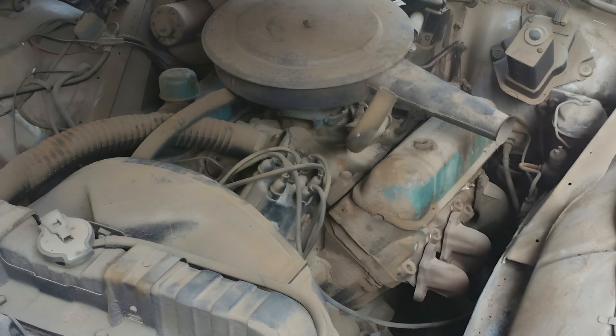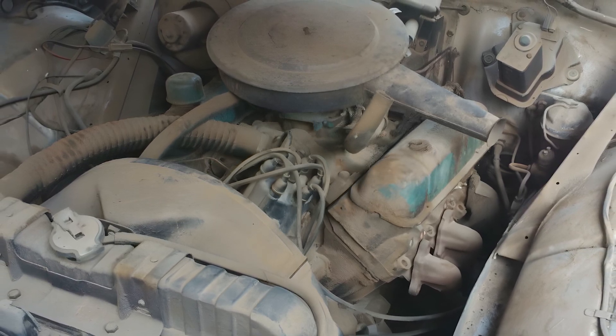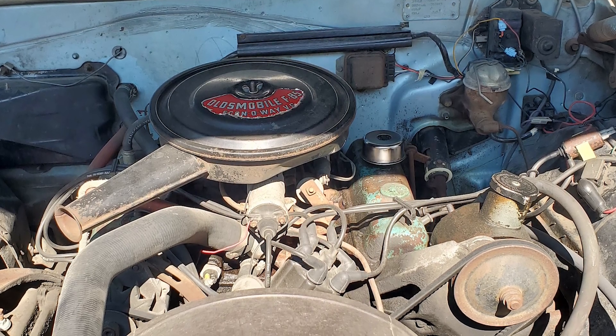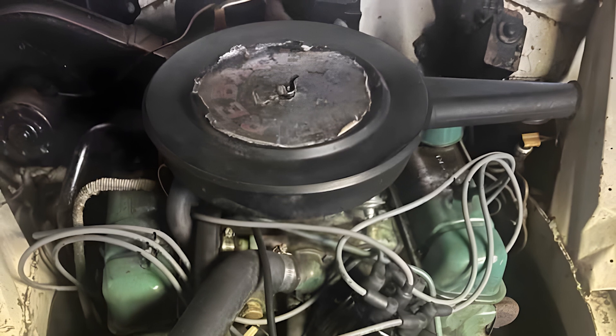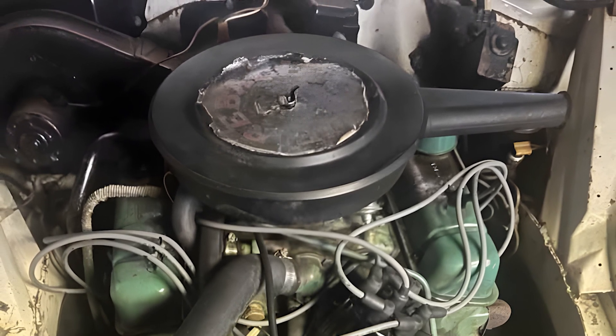However, in the world of restoration and restomod culture, the Buick 198 could be reborn. With upgrades like electronic fuel injection, electronic ignition, and modest improvements to the combustion chambers and camshaft, the engine could become smoother and more efficient while preserving its vintage mechanical soul.